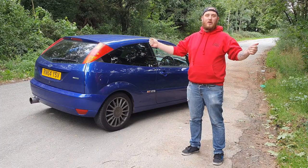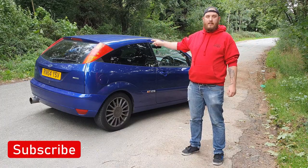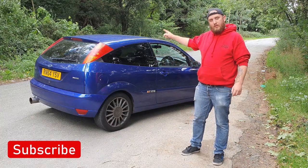Hi guys, welcome back to the channel and welcome back to Broadway Dynamics. In this video we're doing the top 10 things I love and hate about my Focus ST170, but before we do that, let's have a look around it.